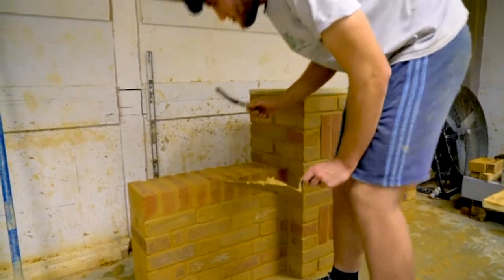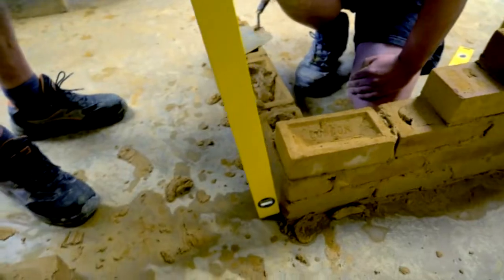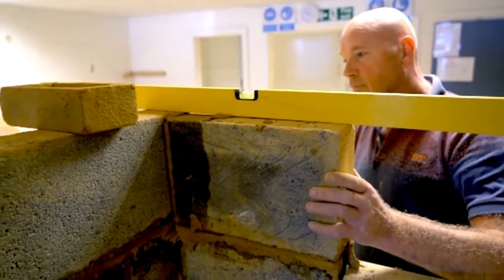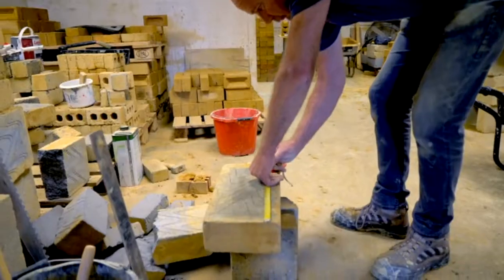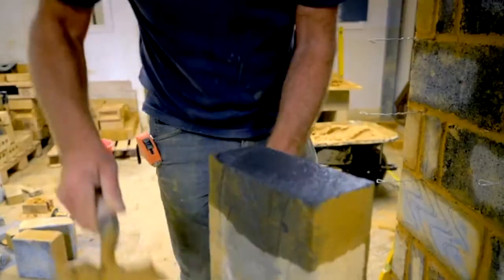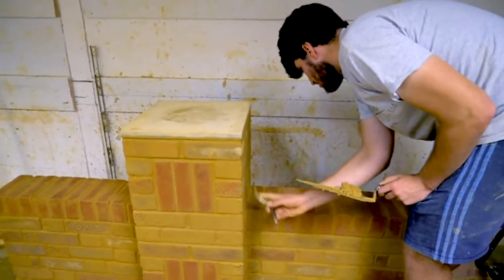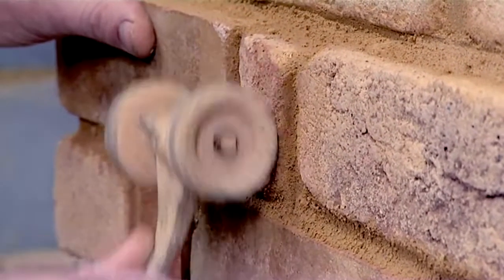You'll start by learning how to set out building lines, then move on to brick and block work, and be taught to make sure your walls are square and vertical. We'll teach you how to build a pier or pillar, and a cavity wall.